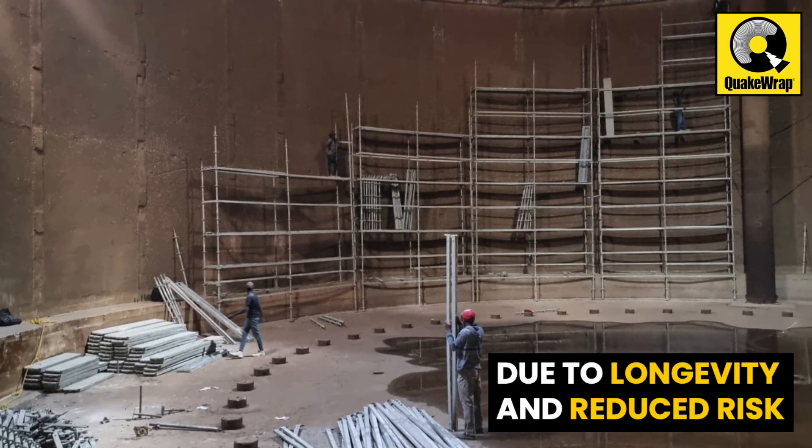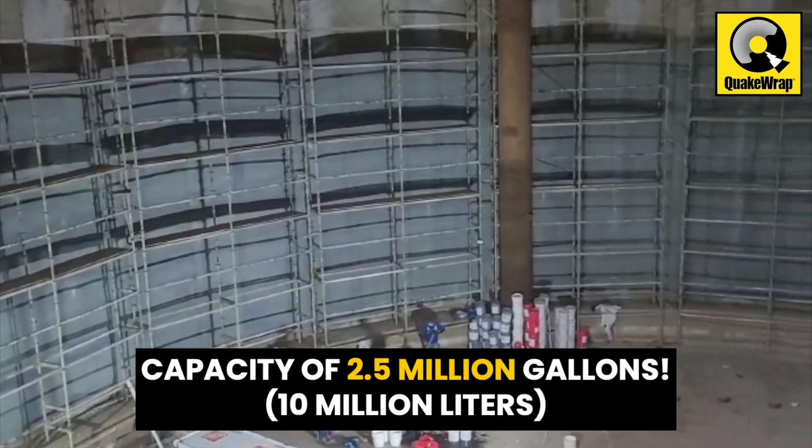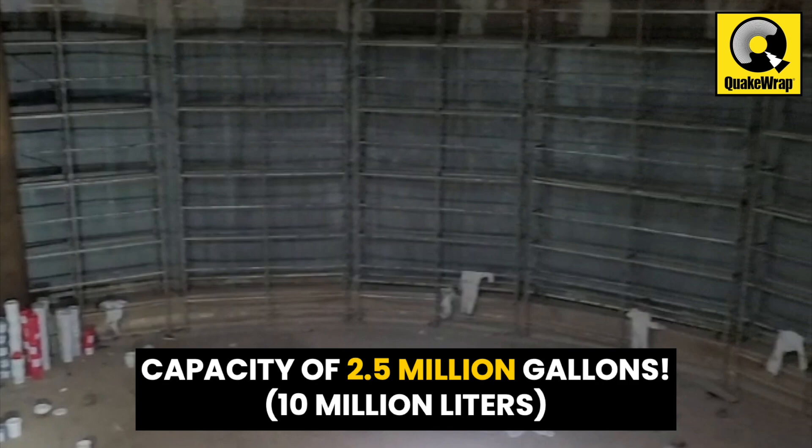The storage tank has a capacity of approximately 2.5 million gallons.